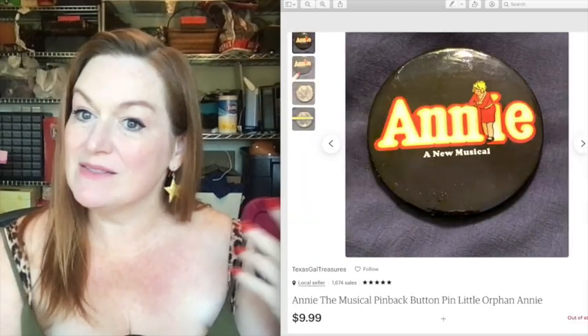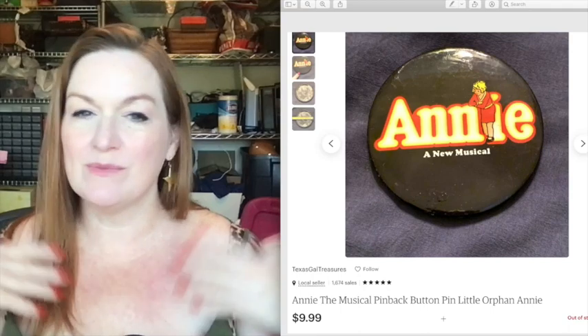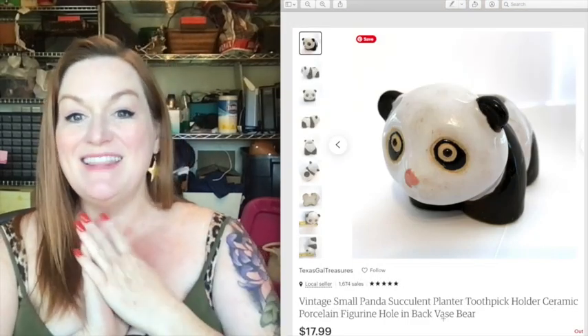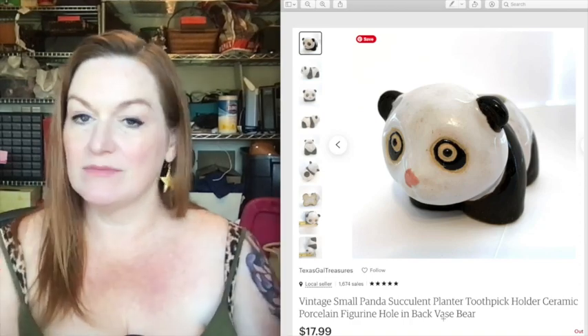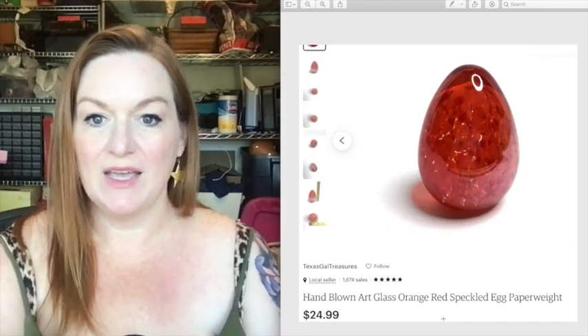Another one of my buttons sold for 10 bucks. Some sold for more — 18, 20 — but they all just keep selling, easy and consistent. I got two of these vintage figural items at the same time for 75 cents a piece, and this one sold for 18 dollars.